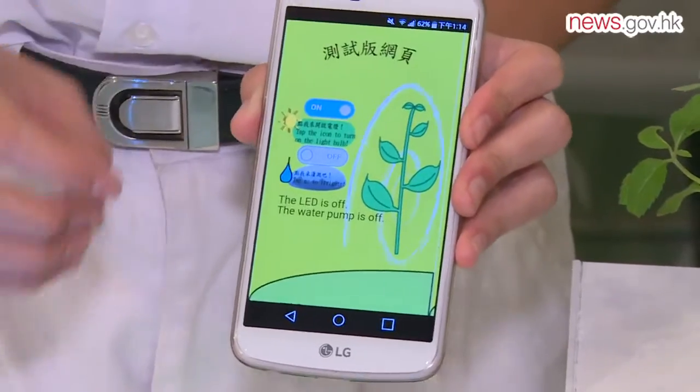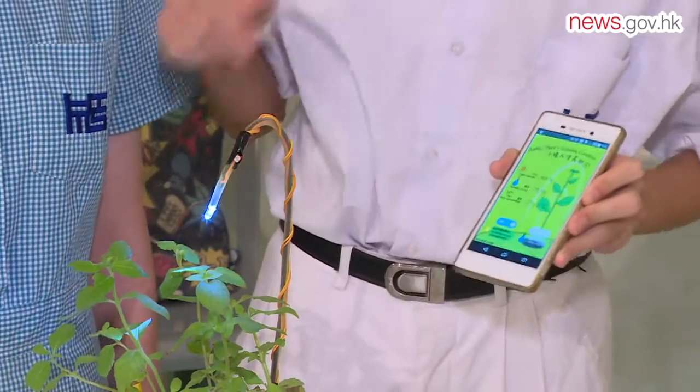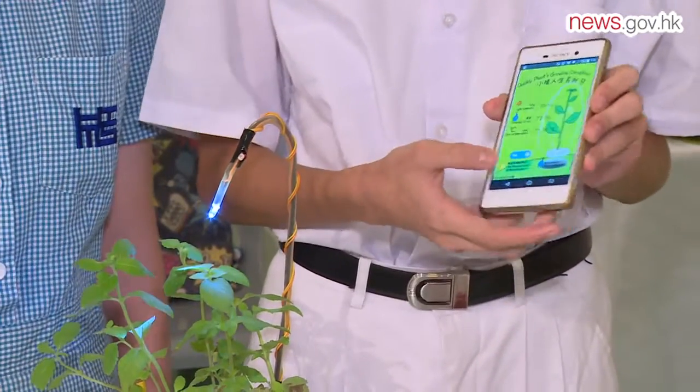The second way is the speakers. When the plant lacks water, the speakers will say something like, 'I'm so thirsty, please give me some water.' The third way is the web page, where the user can get their plant information on their phone through the internet.